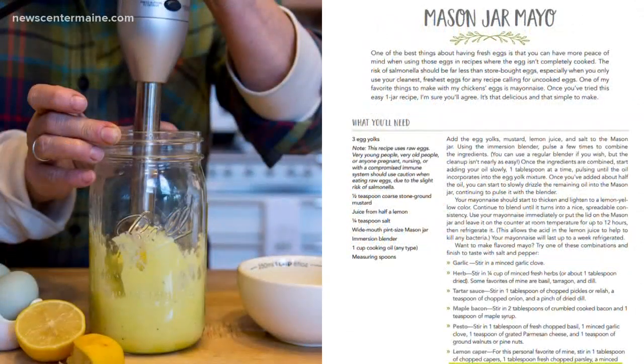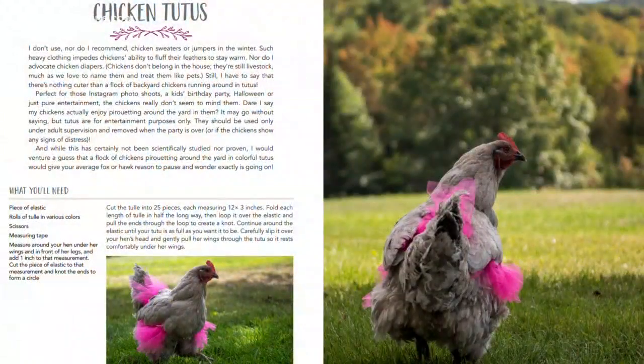And chicken tutus — that was an extra we were kind of keeping as a surprise. But yes, there is a whole section on chicken tutus. The name of the book is 101 Chicken Keeping Hacks. For more information, head to the 207 section of our website.